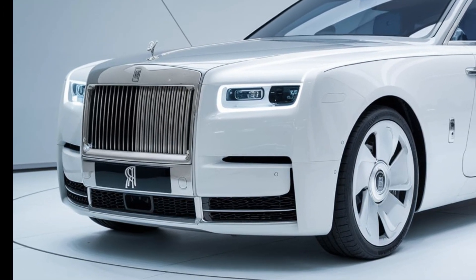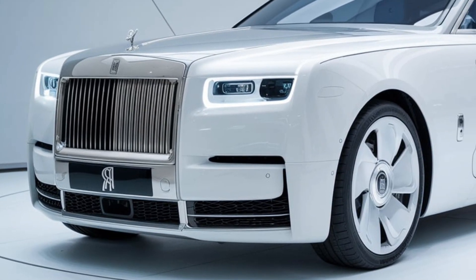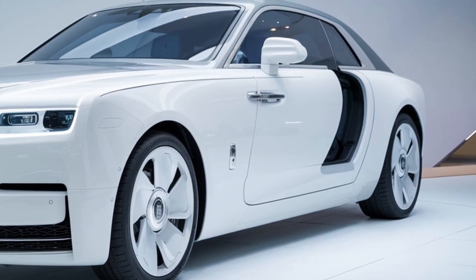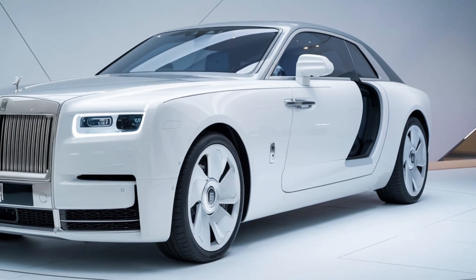Join us as we celebrate the artistry, innovation, and sheer luxury of the 2025 Rolls-Royce. By the end of this video, you'll understand why this vehicle isn't just a mode of transport, but a statement of prestige and an experience in itself.